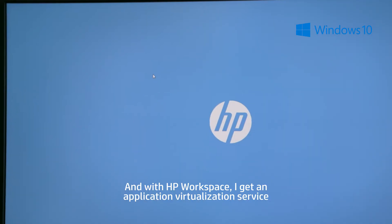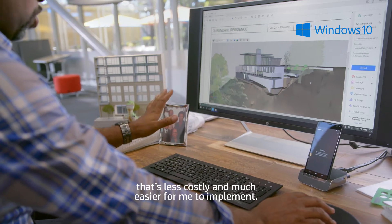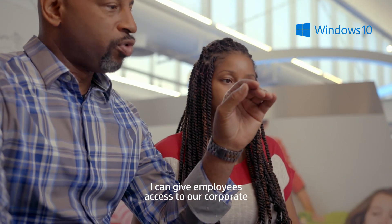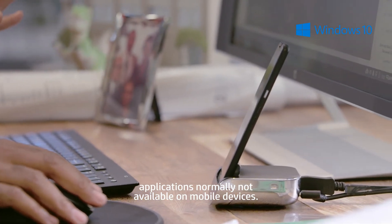And with HP Workspace, I get an application virtualization service that's less costly and much easier for me to implement. I can give employees access to our corporate applications normally not available on mobile devices.